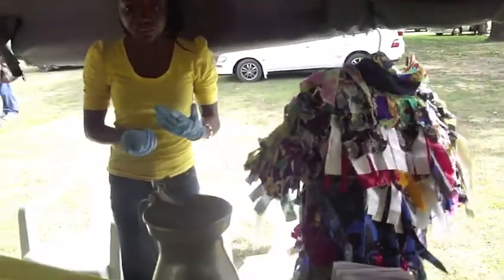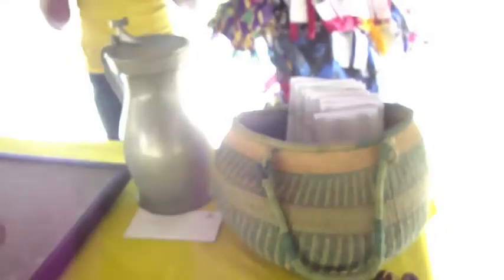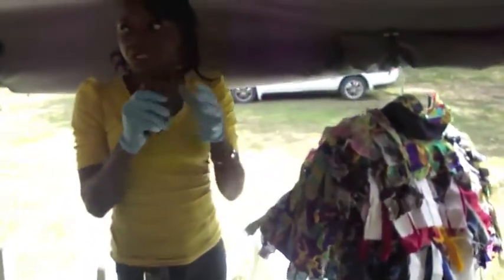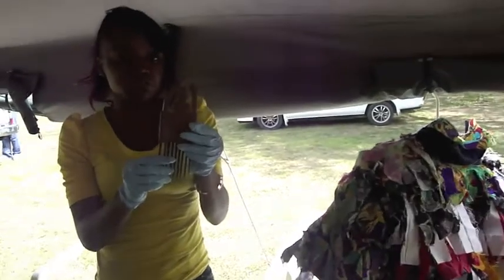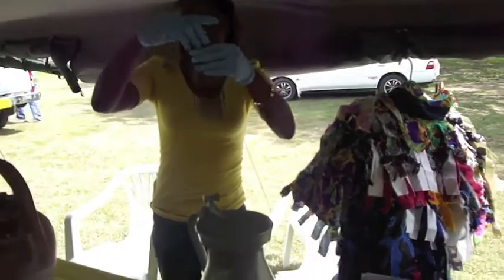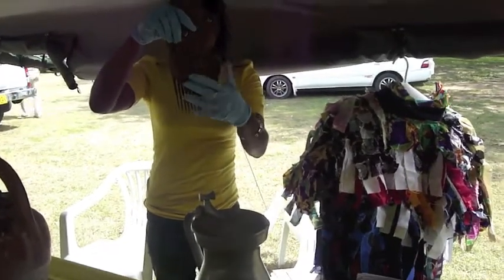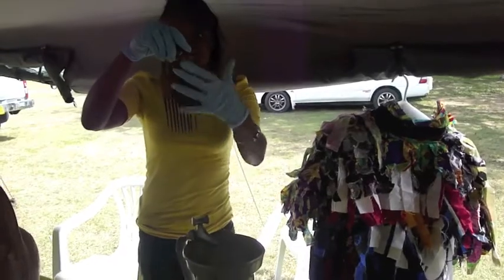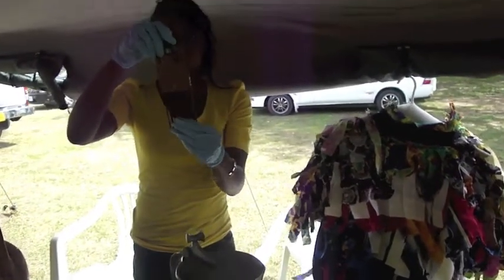I see some African combs — can you tell me a little bit more about these? The Afro-pick style comb is African in origin. It is musically carved from wood. Africans were skilled in woodwork, metalwork, and carvings, and this is an example of one of those pieces. The Afro-pick style comb is African in origin.